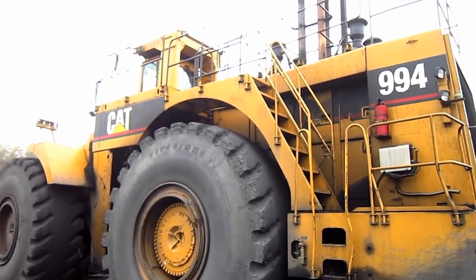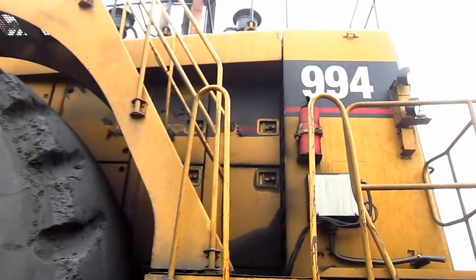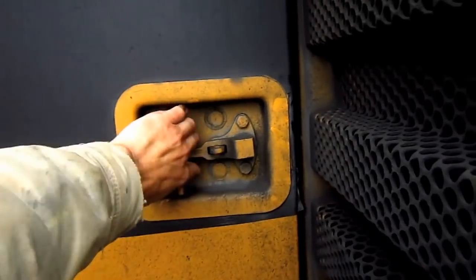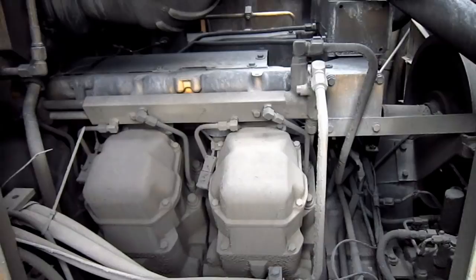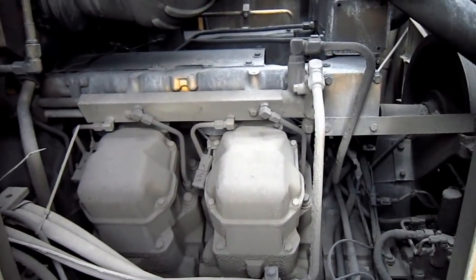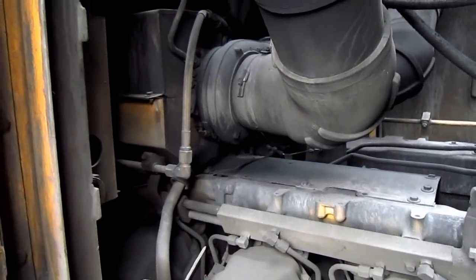Let's go up on top of this big cab. All of these compartments that you see provide access to the engine. The 994 is powered by a Caterpillar 3516 turbocharged and after-cooled direct injection V16 diesel engine with a 35% rise in torque, that produces 1,250 horsepower at 1,600 RPM and 5,786 foot-pounds of torque at 1,100 RPM for this machine.